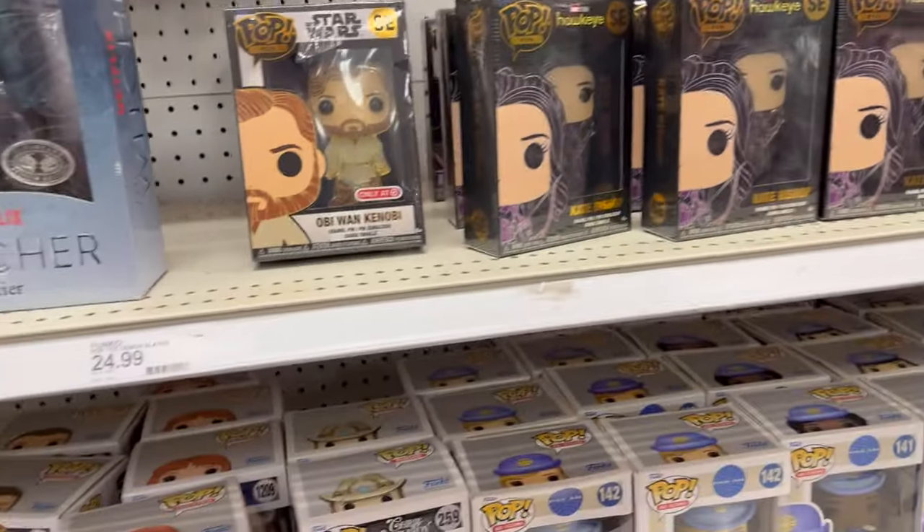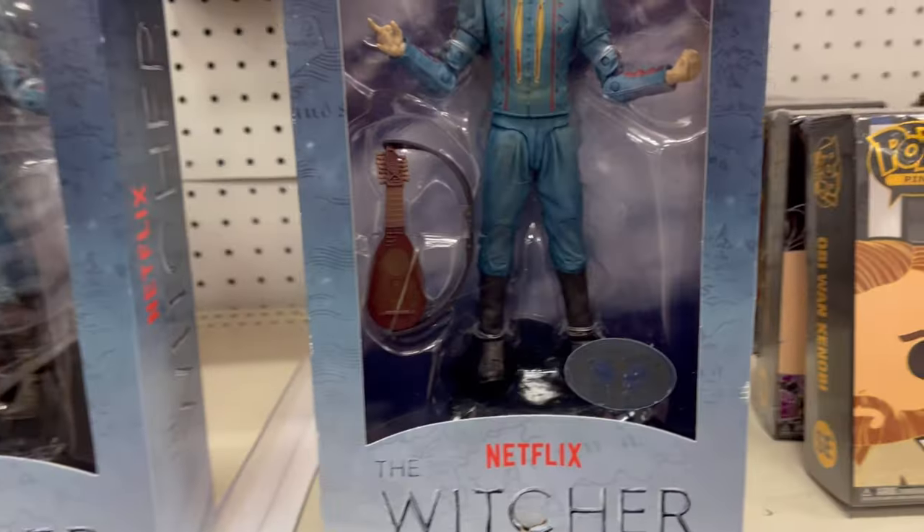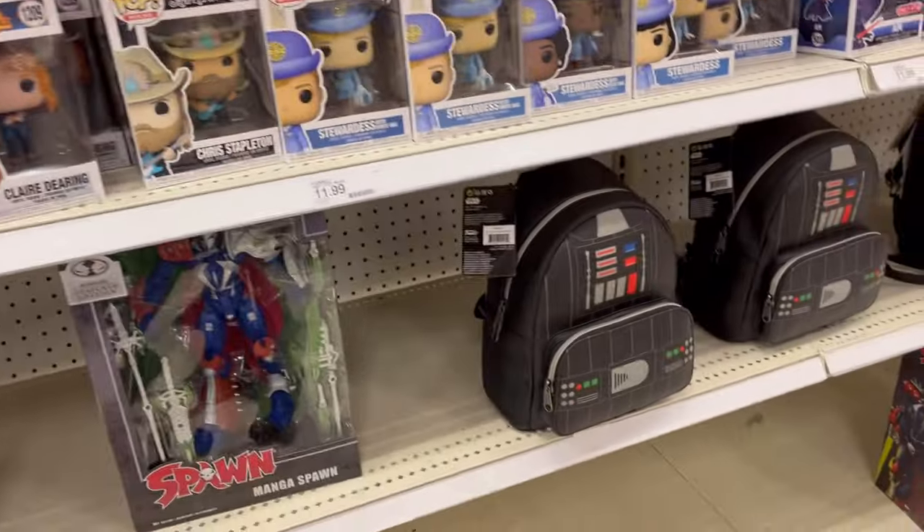You do have some Wricklers, some Target exclusive pins. You have a chase but it's pretty beat up. That is it.